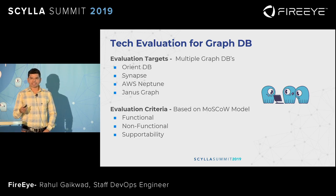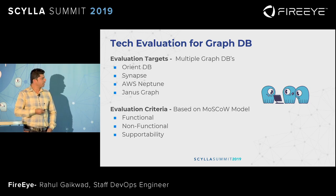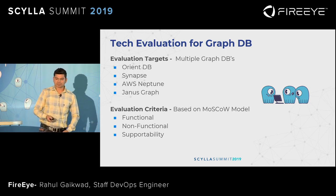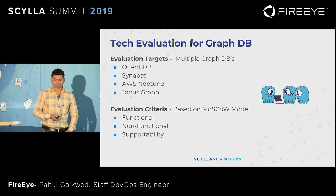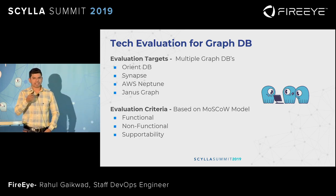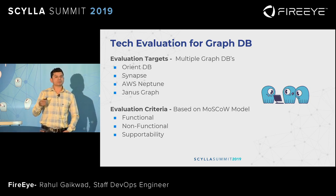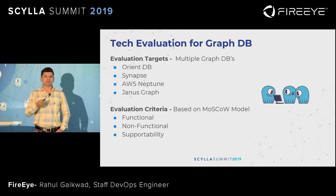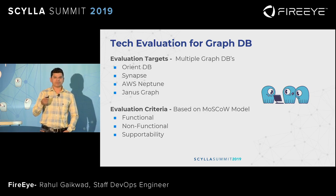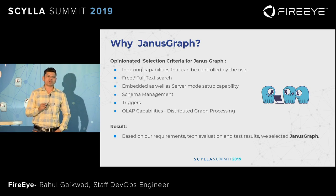Functional criteria include traversing speed, full or free text search, and concurrent user support. Non-functional criteria require that the graph store have a pluggable storage backend, be highly available, and support disaster recovery. Supportability means it should have an active user community group and good documentation. Based on our evaluation criteria and test results, we decided JanusGraph is the best solution for our use case.